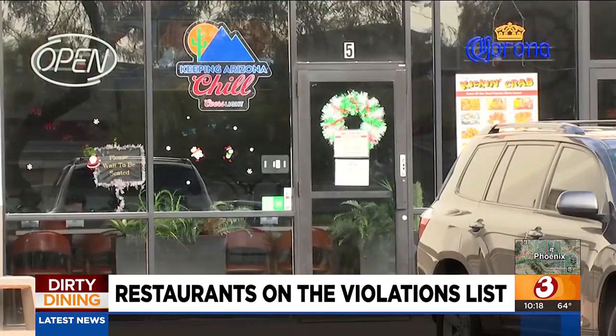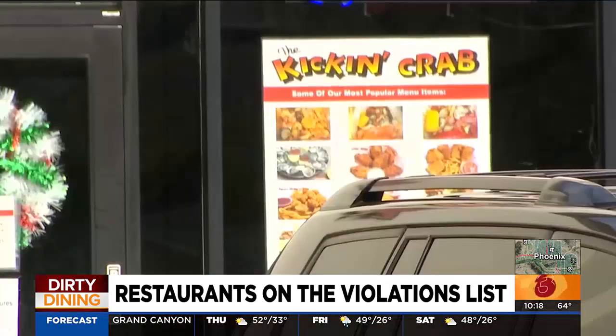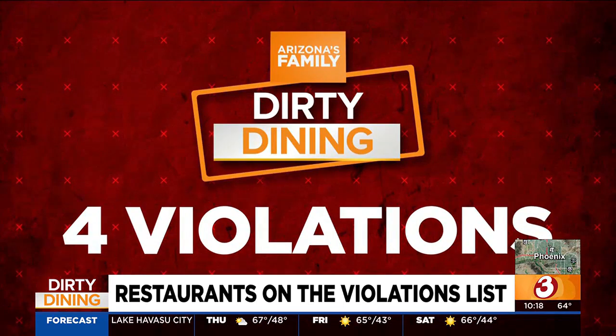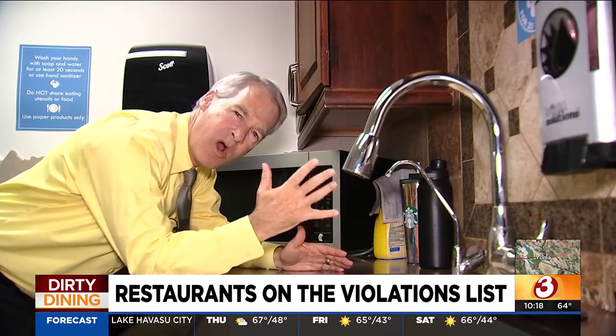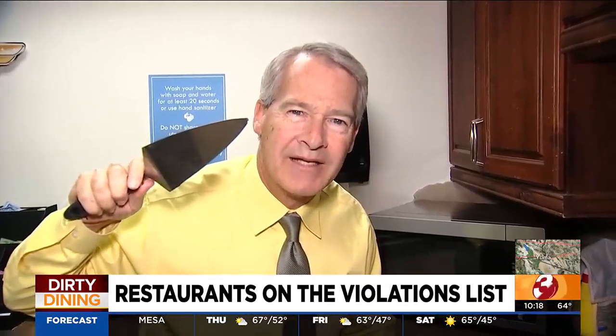The place with the most health code violations is The Kickin' Crab on Chandler Boulevard near Dobson in Chandler, with four major violations: an employee preparing raw squid then plating food without washing his hands, an employee touching crab legs with bare hands, a knife not washed properly, and raw clams stored over cooked crawfish. The restaurant is now on notice to clean up or could face legal action.